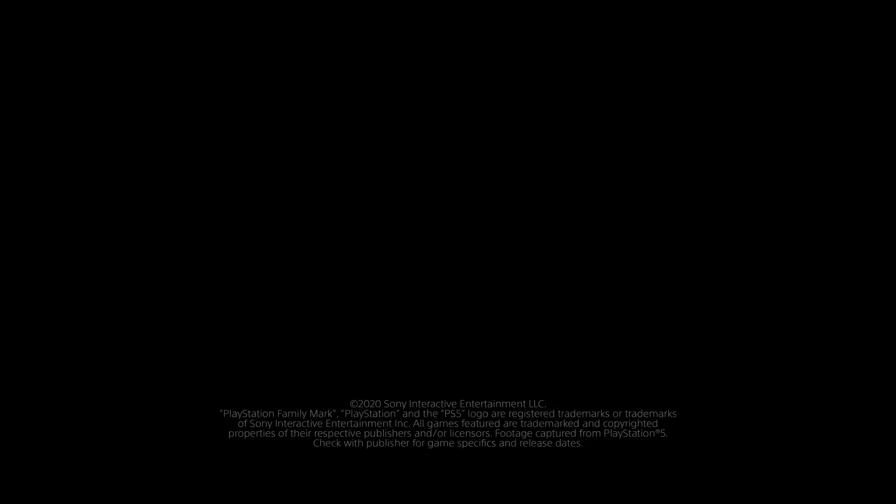PS5 games available now include Assassin's Creed Valhalla, Call of Duty: Black Ops Cold War, Demon's Souls, Destiny 2: Beyond Light, Fortnite, Marvel's Spider-Man: Miles Morales, The Pathless, Watch Dogs: Legion, Yakuza: Like a Dragon, and Bug Snacks. Games coming soon include Cyberpunk 2077, Far Cry 6, Final Fantasy 16, Gran Turismo 7, Hitman 3, Horizon Forbidden West, Immortals Fenyx Rising, Kena: Bridge of Spirits, Ratchet and Clank: Rift Apart, and Resident Evil Village.